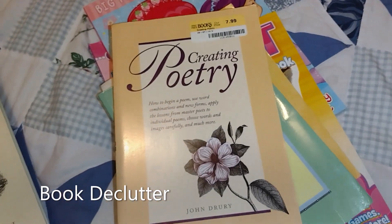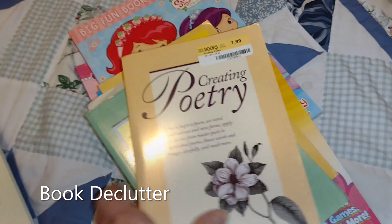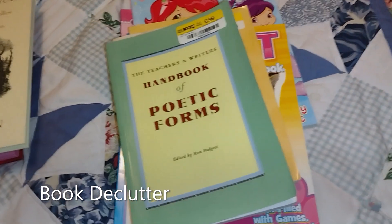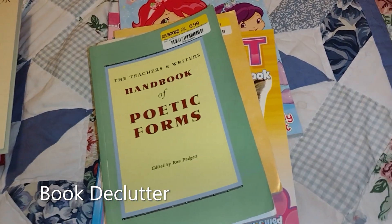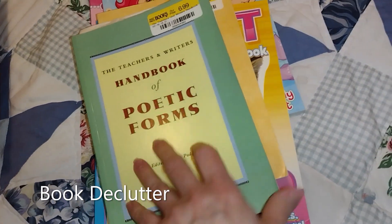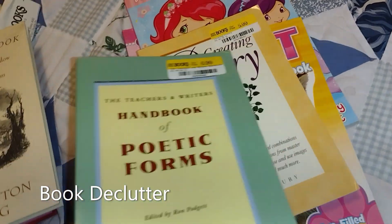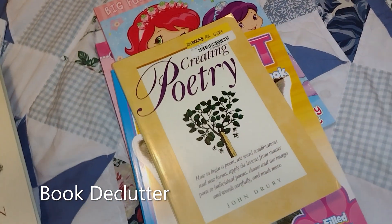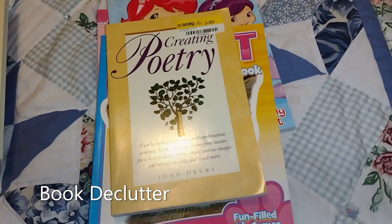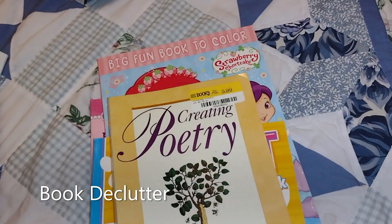I'll get out a poetry book or something like this and look for something to challenge me. I haven't done that for a while, but when I get through more of my decluttering and get back to more poetry writing, I might want to do that. So I'm going to hang on to those. Now, these three things underneath here are probably going to get me demonetized, but we're going to do it.